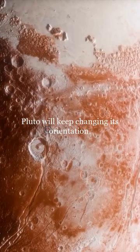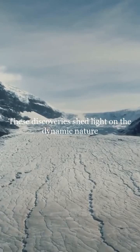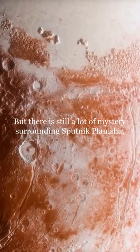These discoveries shed light on the dynamic nature of even the most distant and mysterious objects in our solar system. But there is still a lot of mystery surrounding Sputnik Planitia — the mystery of Sputnik Planitia.